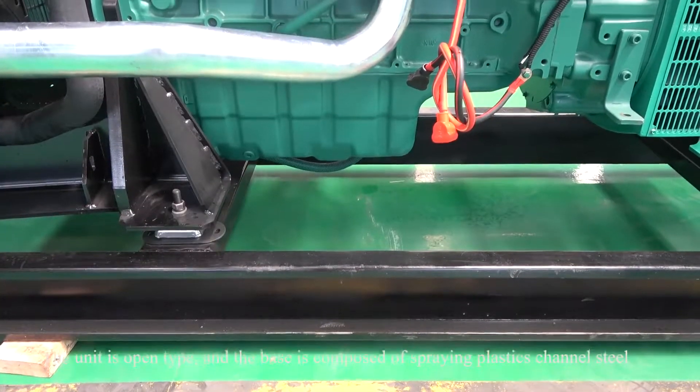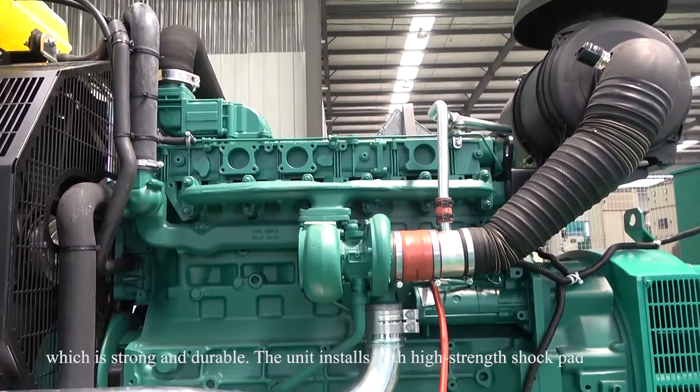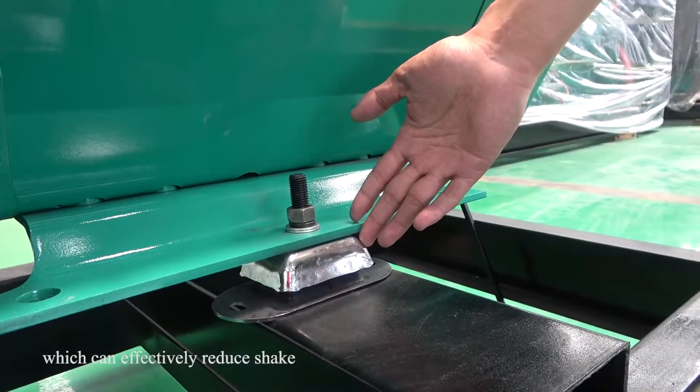The unit is open-type, and the base is composed of sparring plastic shino steel, which is strong and durable. The unit installs with a high strength shock pad, which can effectively reduce shock.